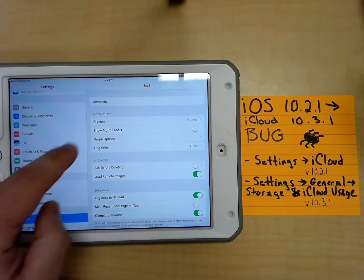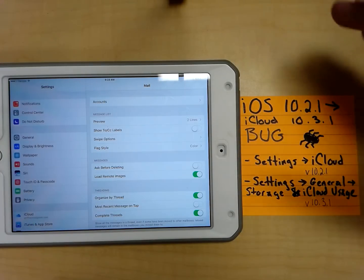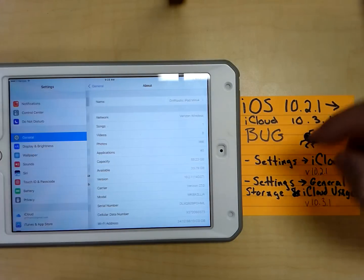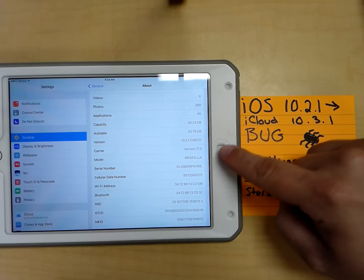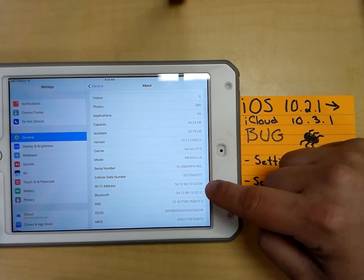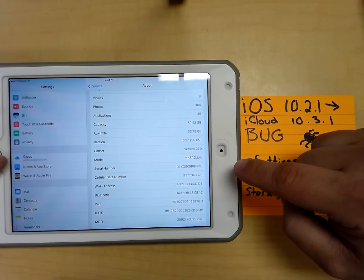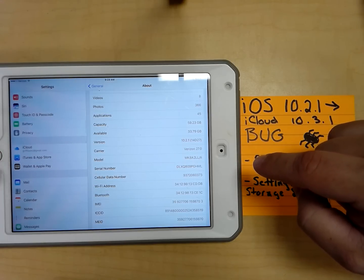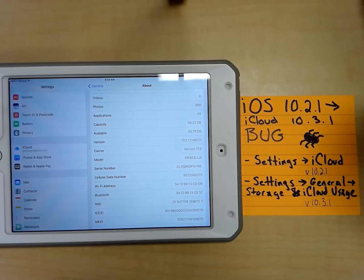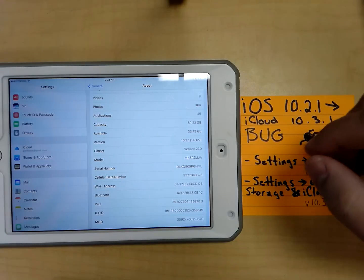This version right here is an iPad mini. If I go to General and look at About, we can verify that this is version 10.2.1. If I scroll down here and look on the left, I still have the iCloud option right over here. iCloud allows me to go in and adjust my preferences or change payments, different things like that.